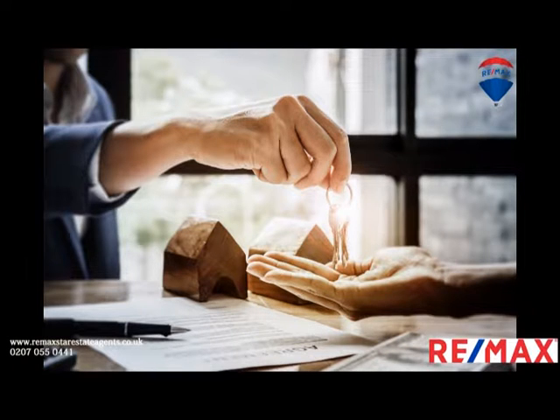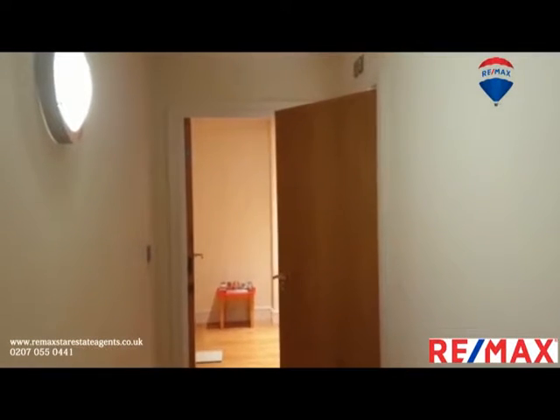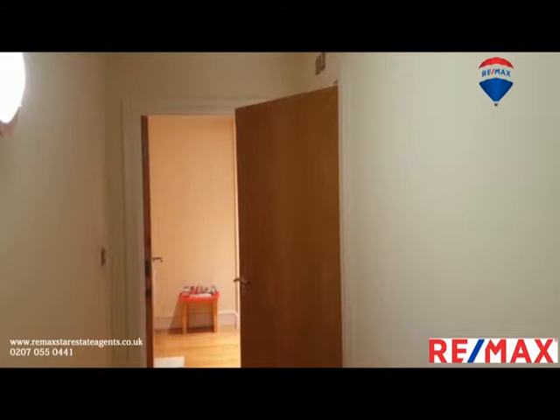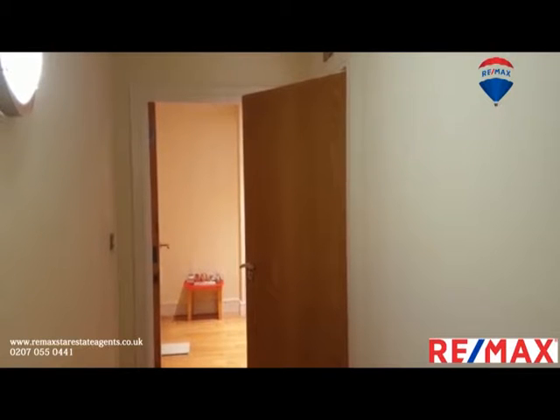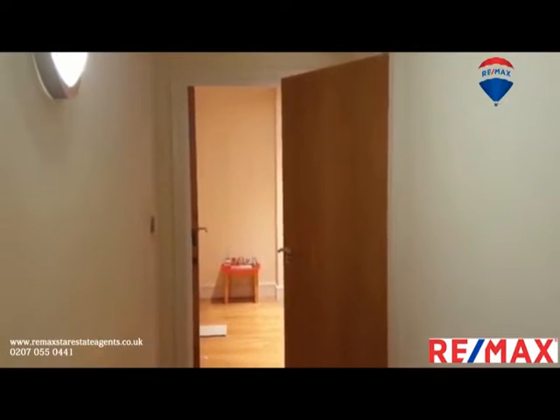Hello, good afternoon. This is Adil from RE-MAX, here again for my presentation for South Wharfside. This building is just three minutes walk from Blackwall DLR station, which is next to Canary Wharf. I'll just quickly go through this one bedroom — the tenant is still living here, but it will be vacant the first week of July. I'll just make a quick view so you can have a little idea.